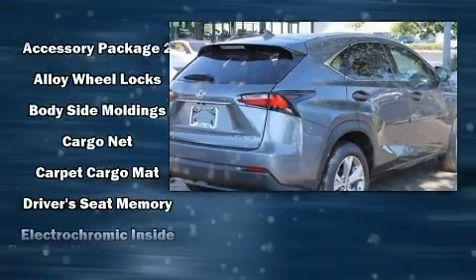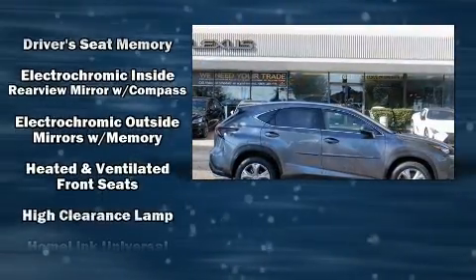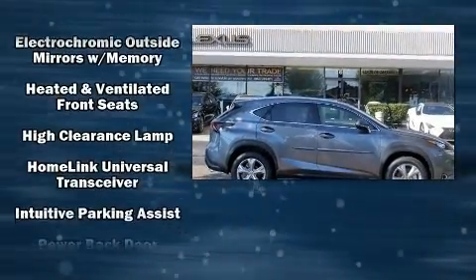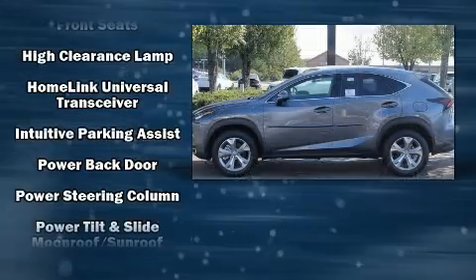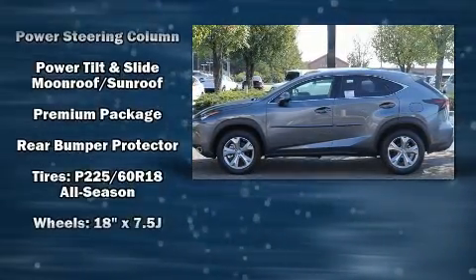Lexus prioritized handling and performance with features such as a leather steering wheel, a trip computer, front fog lights, a power liftgate, and a blind spot monitoring system. For drivers who enjoy the natural environment, a power moonroof allows an infusion of fresh air.